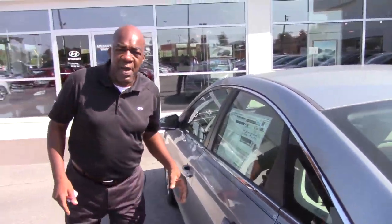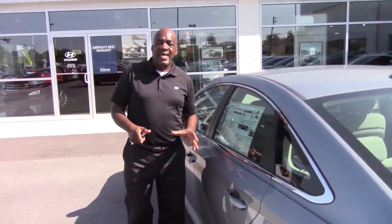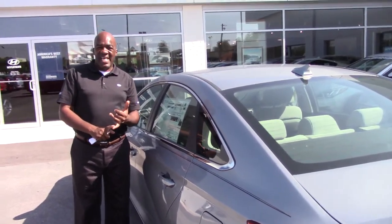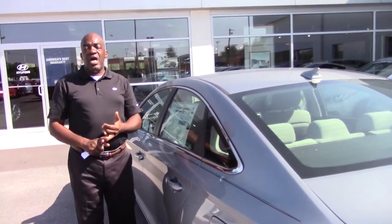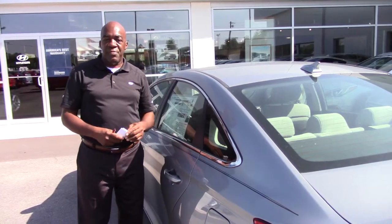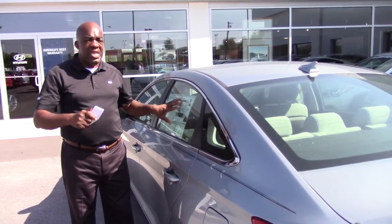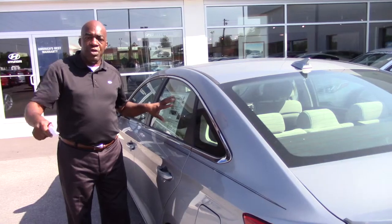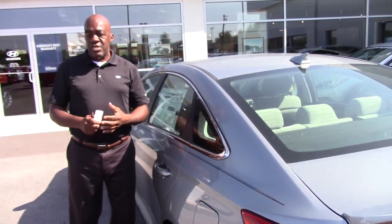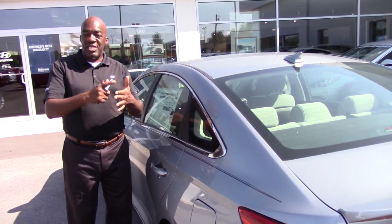But Ms. Davis, the greatest thing about Tamron Hyundai is our warranty. That's right — Tamron Hyundai. We've got a 5-year, 60,000-mile new vehicle warranty, 5-year unlimited roadside assistance, and a 10-year, 100,000-mile powertrain warranty. And the thing you'll love about Tamron is we've doubled that powertrain warranty. That's right — that powertrain warranty is 20-year, 200,000 miles covering engine, transmission, water pump, and transaxle.